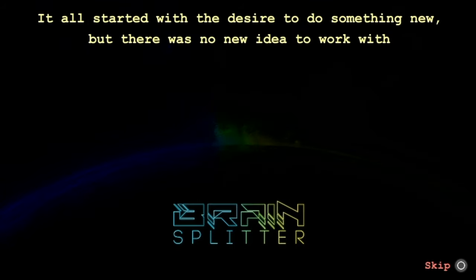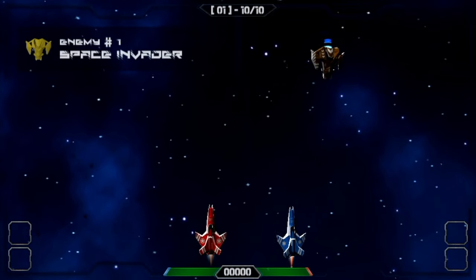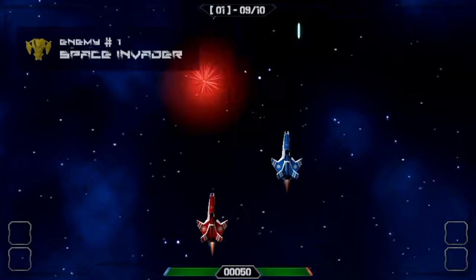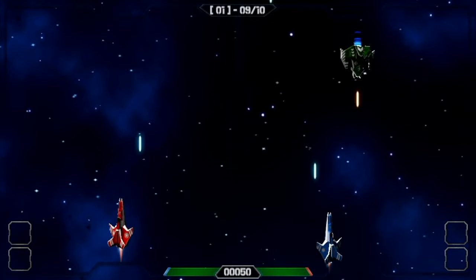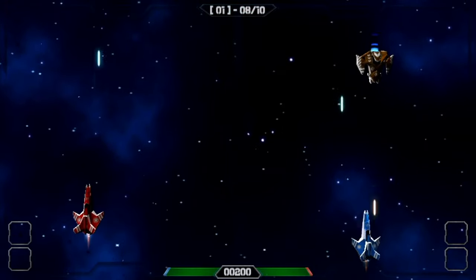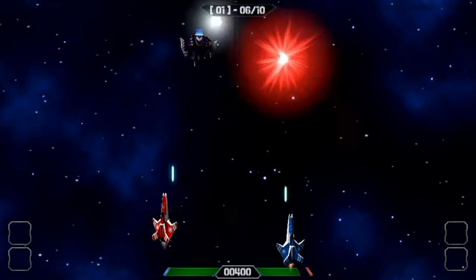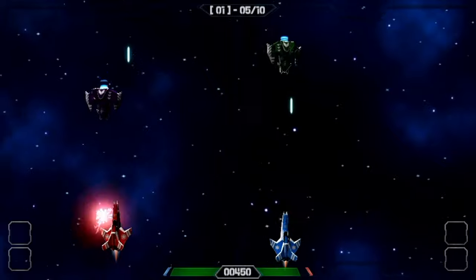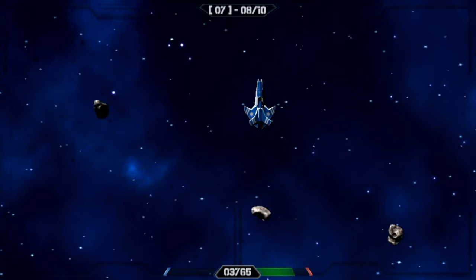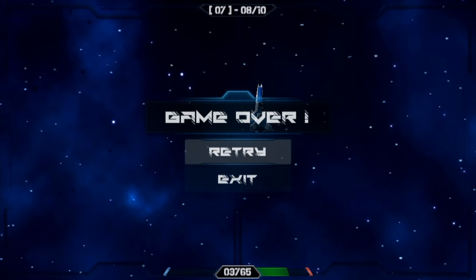From its comical backstory to its unique premise of literally having two ships split on two separate sides of the screen, controlled by two separate hands on the Vita, this game is one of the most unique and challenging games I've seen in a long time on the Vita indie scene. You've really got to master the concept of controlling ships on different sides using different sides of your brain. Based on its unique premise, the replayability of this game is just off the charts.